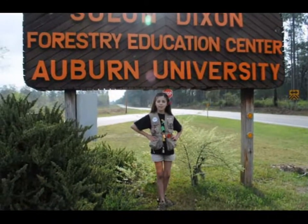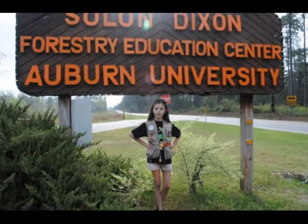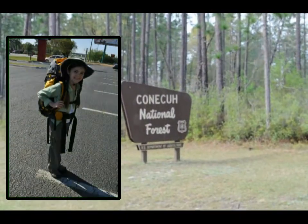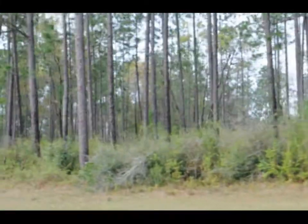I'm spending a weekend in Alabama for the frogging by ear workshop with herpetologist Jimmy and Sarah Stiles. We drove to the longleaf pine forest of Alabama for a great weekend with amphibians and even some reptiles.